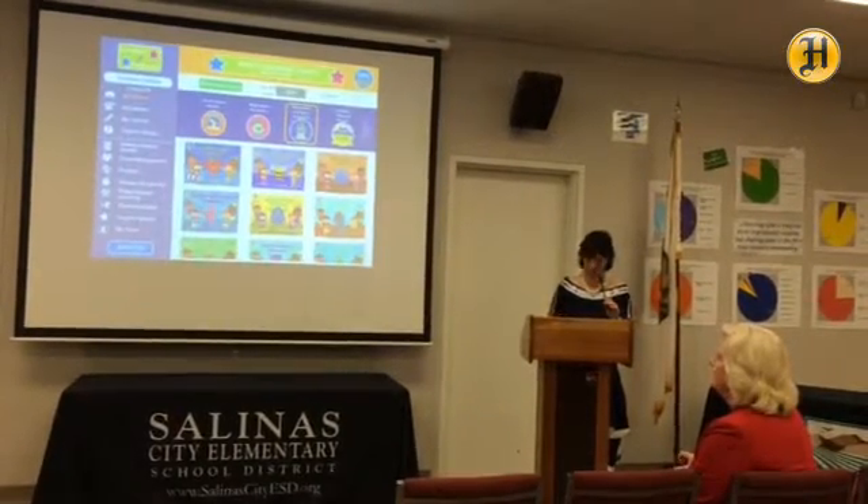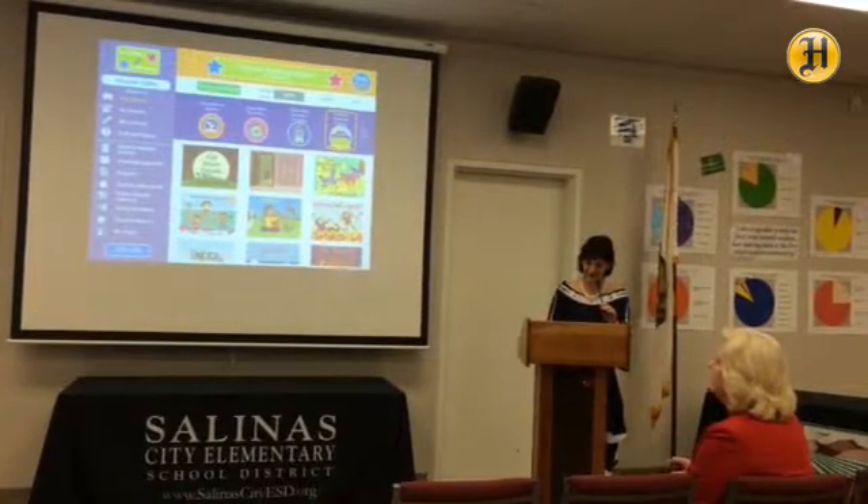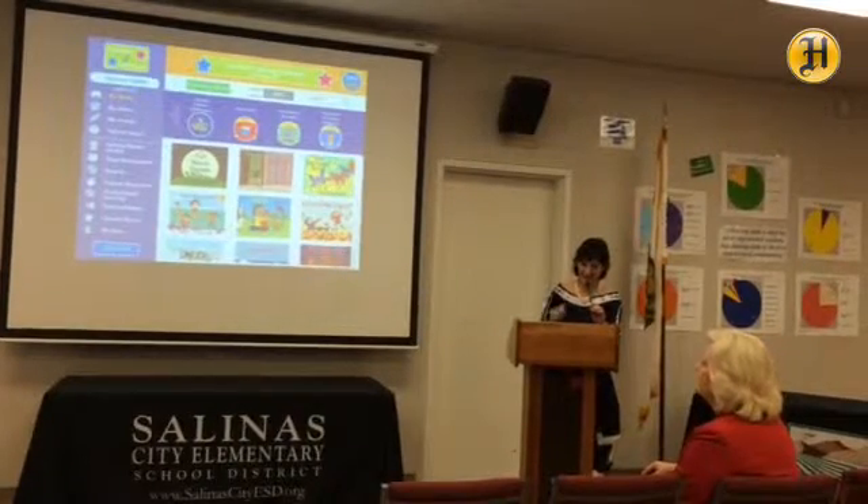They're going to have the songbooks. We have the academic language program for students, which is going to be a lot of rhyming and alliteration. We've got STEM.